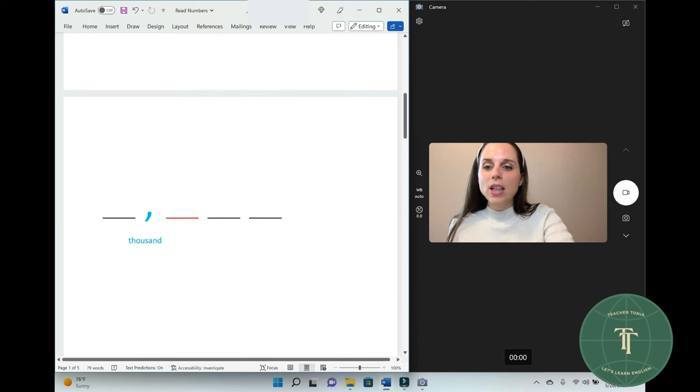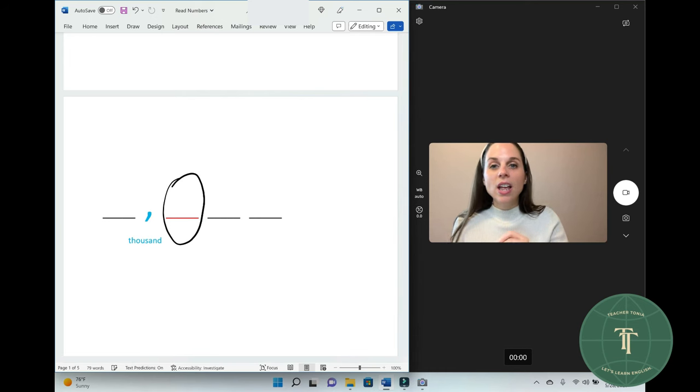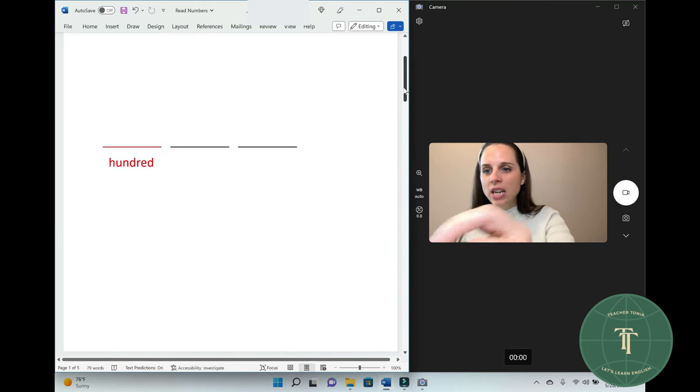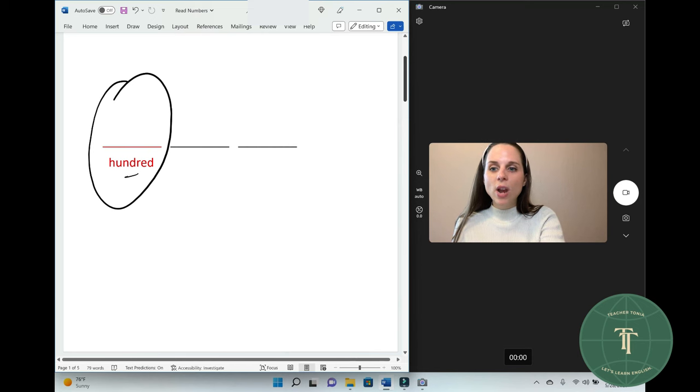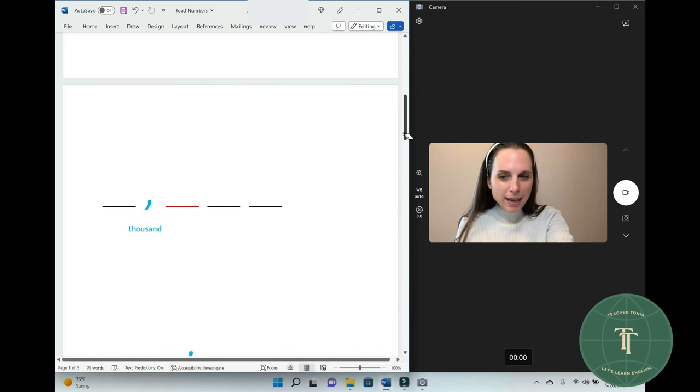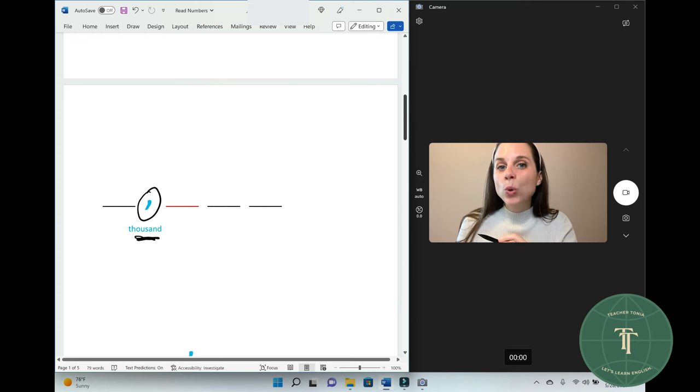Now, the red color — that is your hundred. Remember? Hundred. So when you see that red color, that is hundred. I see a comma. This comma is thousand. Thousand.